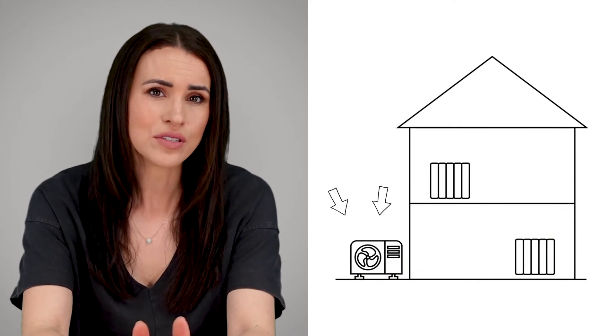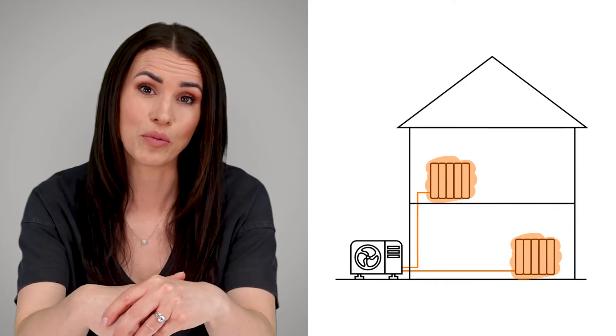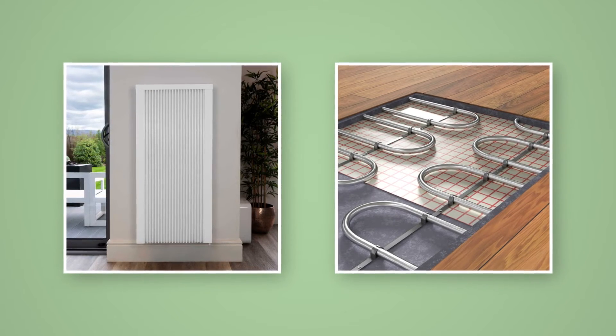Air source heat pumps convert outside air into heat via a unit that's installed to an external wall of your property. Air to water can be used for heating water as well as your home. However, as the heat they produce is cooler than that of your average gas boiler, you may need to install larger radiators or underfloor heating to ensure your home maintains a comfortable temperature. Air to air heat pumps don't heat water, but they can be used as an air conditioning unit, which is super handy since these summers just keep getting warmer.